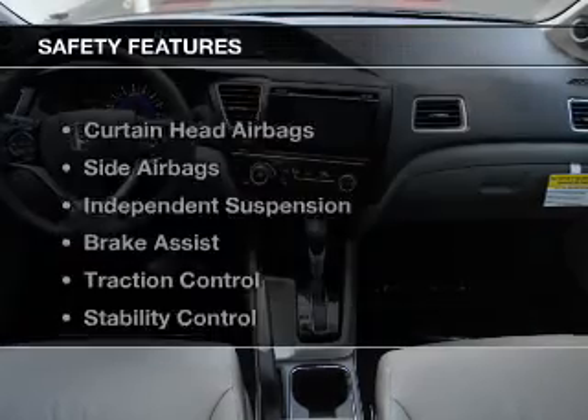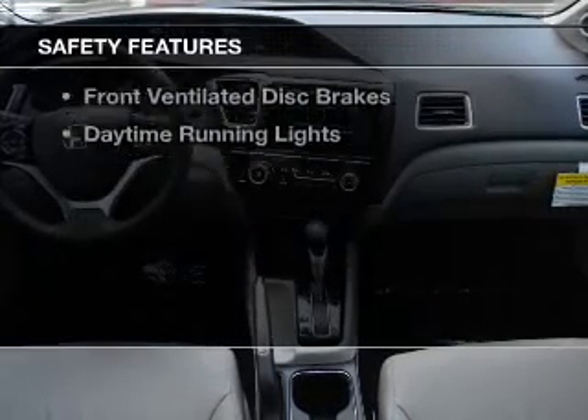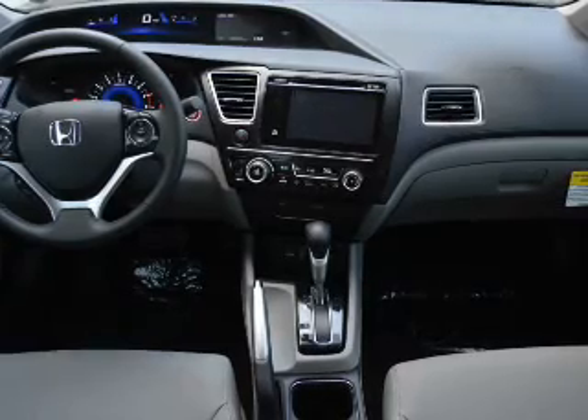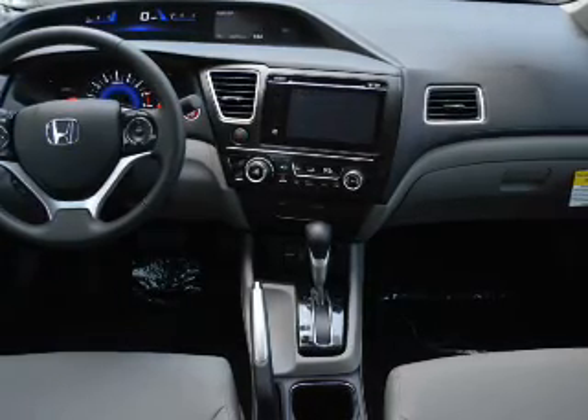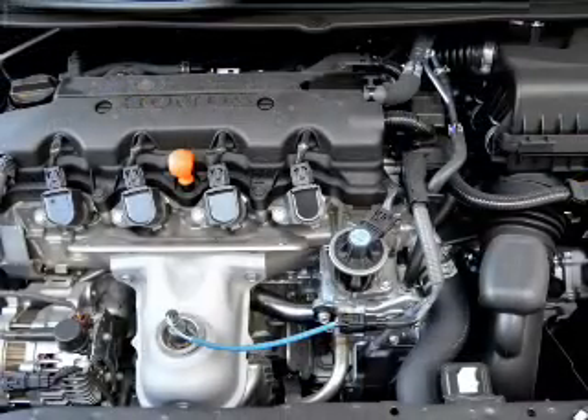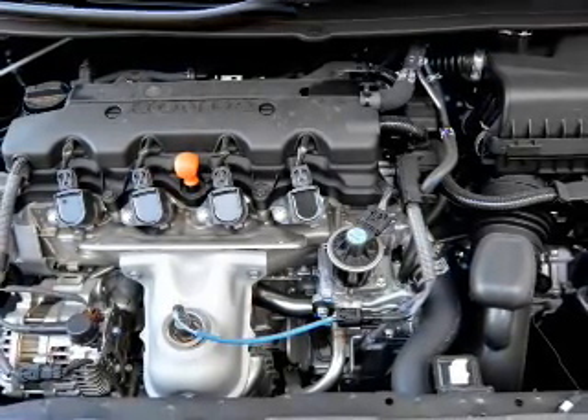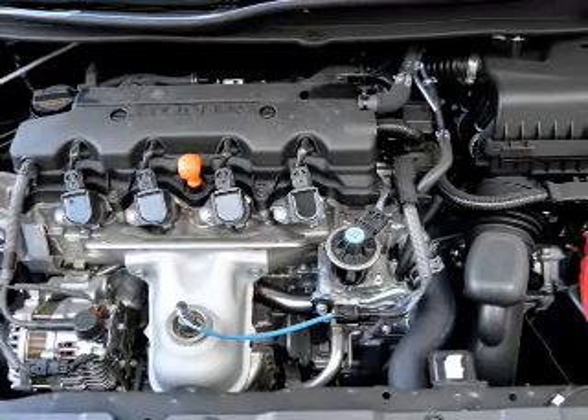And alarm system. Safety was made a priority with these features: curtain head airbags, side airbags, independent suspension, brake assist, traction control, stability control, a passenger airbag, low tire pressure warning, front ventilated disc brakes, and daytime running lights.